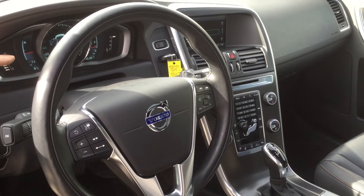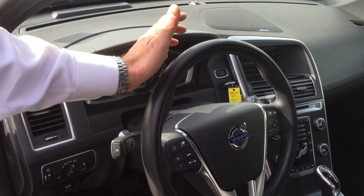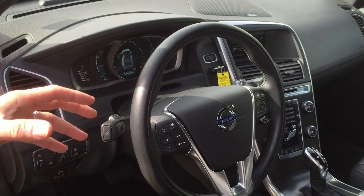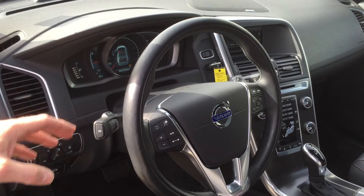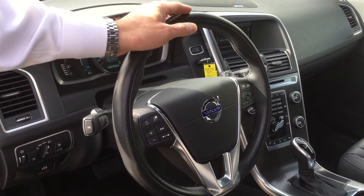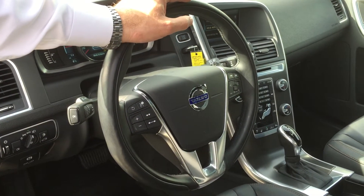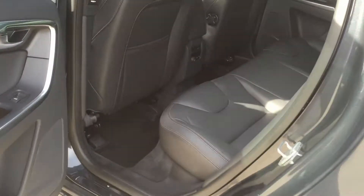There's a new dash display for 2015 which is really nice. You have different theme selections — a performance look with a red dial, the elegance theme which is shown right now, and an eco mode for fuel consumption. Premium sound also comes with this car, along with a backup camera. Lots of equipment on this vehicle, plus keyless drive and keyless entry.